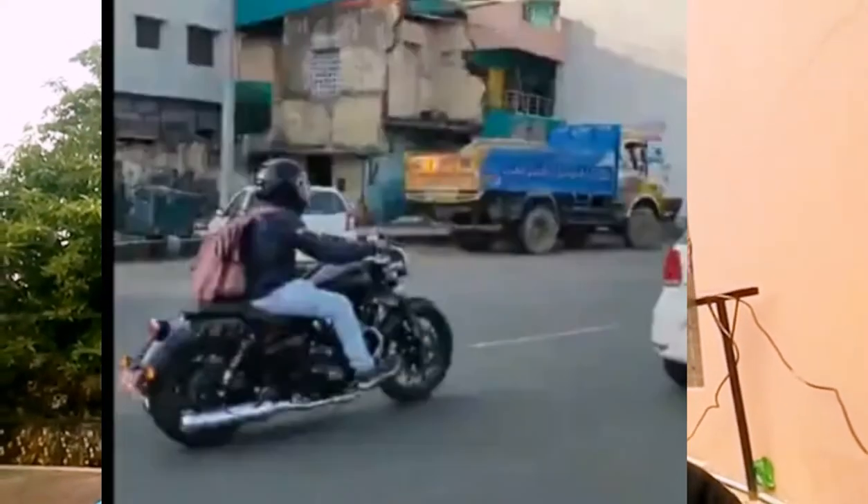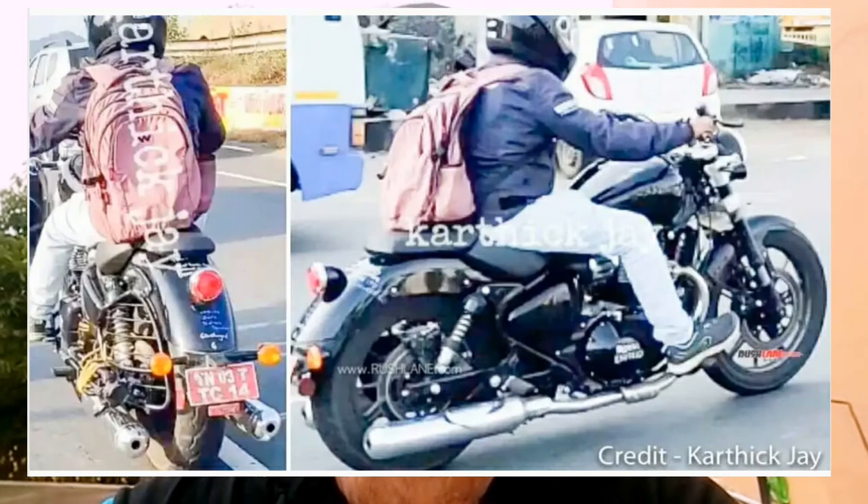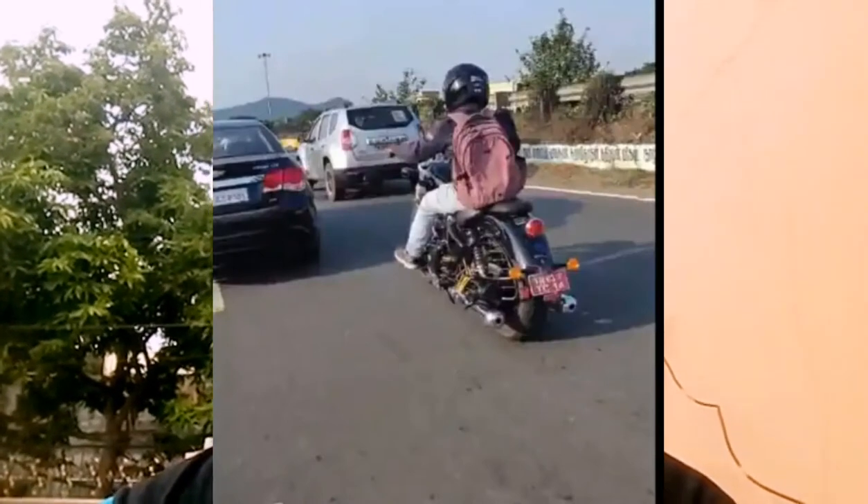Since the design is taken from the Kawasaki Vulcan S, I hope this Royal Enfield bike will also give the same comfort of riding and seating positions. Once the bike has been launched, I will share a walkaround review and test ride review video.